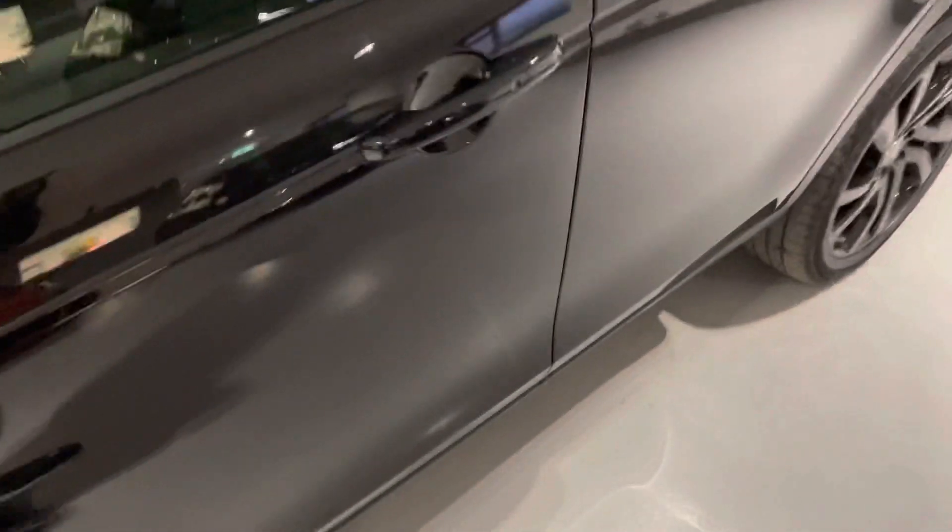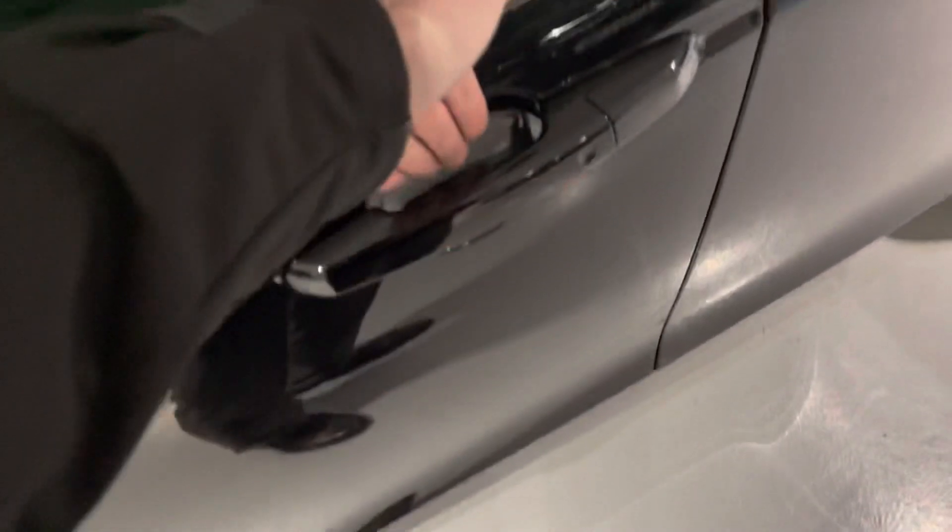Let's have a look inside. I'll show you a feature — the keys are in my pocket. I put my hand to the door handle and she opens. That's the keyless entry in action.